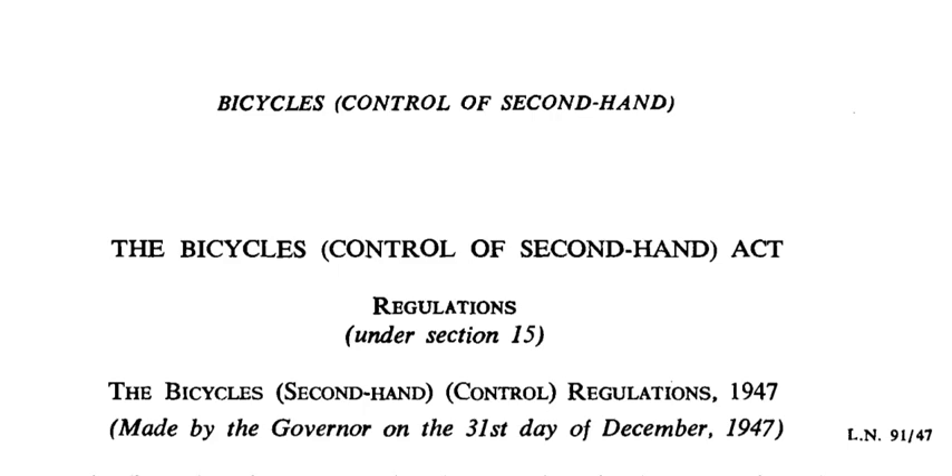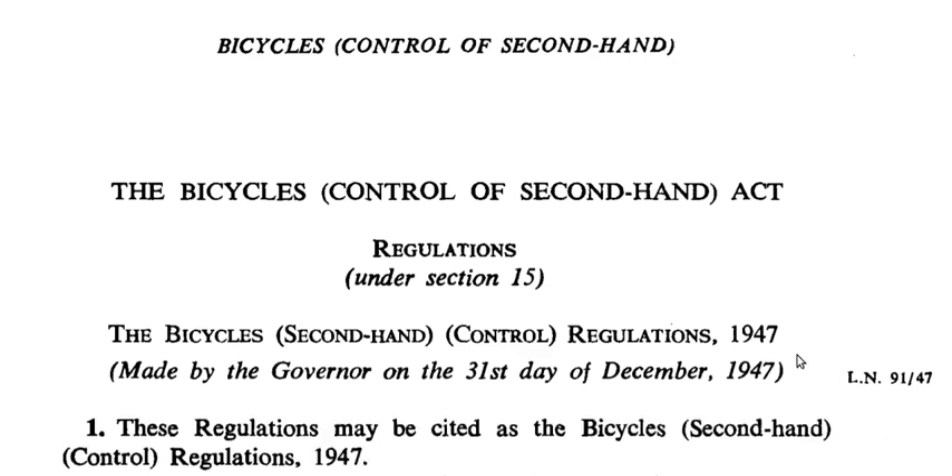Bicycle Control of Second Hand Act. I guess this might be reworded to the Control of Second Hand Bicycle Act. I'm a Jamaican citizen, not a lawyer, but I was reading the laws of Jamaica and this law is called the Bicycle Second Hand Control Regulations — the Bicycle Control of Second Hand Act, dated 1947, made by the governor on the 31st day of December 1947. Let's see what this is about.